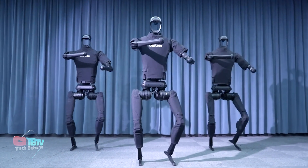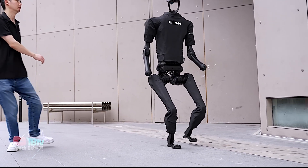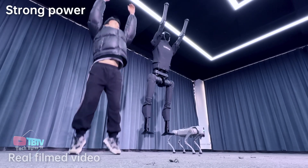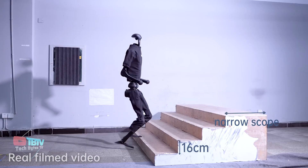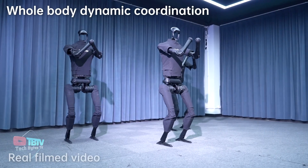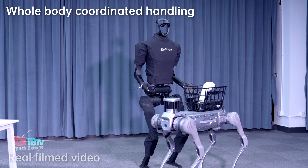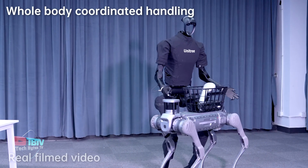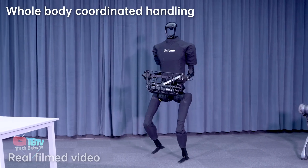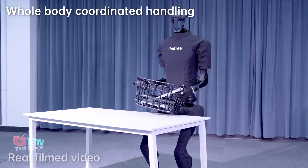Meet the H1, the latest advancement in robotics — a multifunctional android created by Unitree, a prominent company specializing in the manufacture of quadruped robots. In its development, Unitree has applied its vast experience in mechanical design of limbs, propulsion systems, and perception and movement algorithms. The H1 is also equipped with a sophisticated 3D LiDAR sensor and depth camera, giving it 360-degree vision and the ability to scan and map its environment in real time with exceptional accuracy.